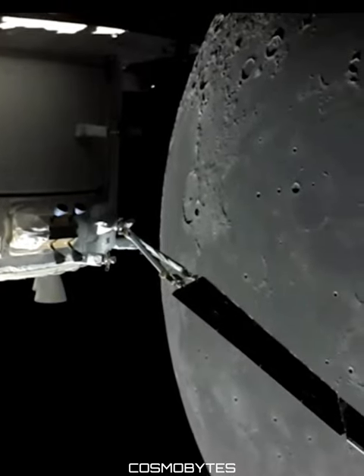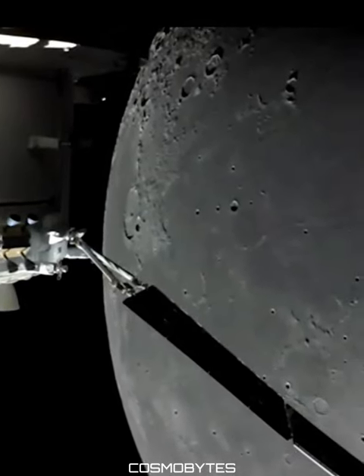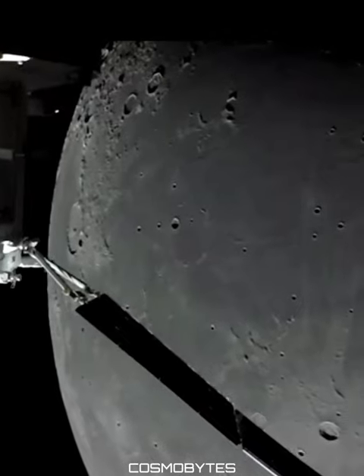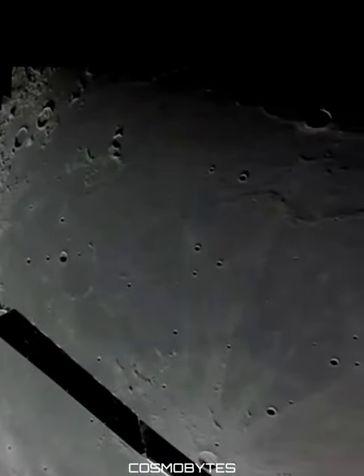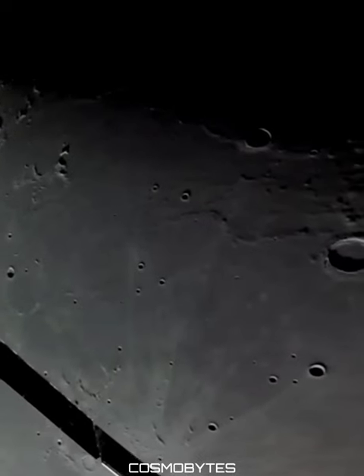NASA's Artemis 1 releases shocking images of the lunar surface. Get ready to be amazed as NASA's Artemis 1 mission releases never-before-seen images of the lunar surface.